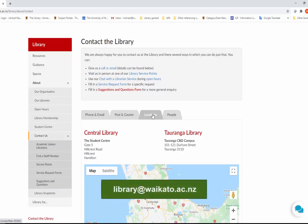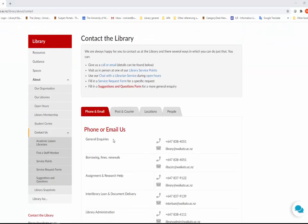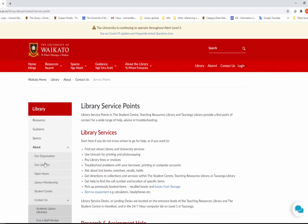The library email address is library@waikato.ac.nz. To find a specific staff member, click here to see a list of all library staff. You can also search through the different library teams, or search by subject to find a specific academic liaison librarian.